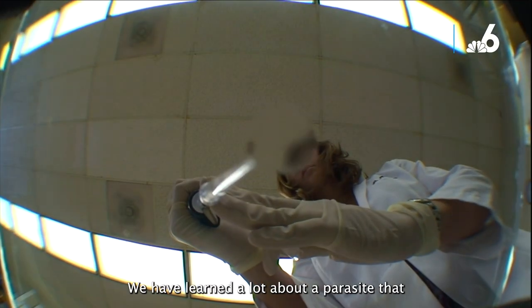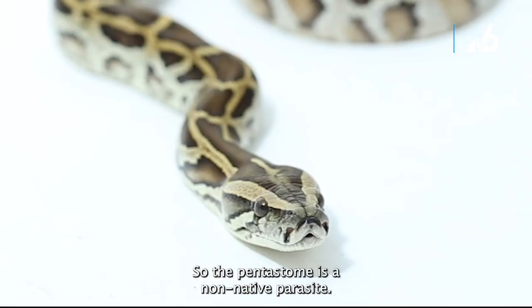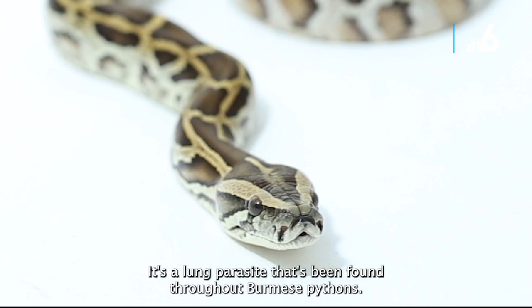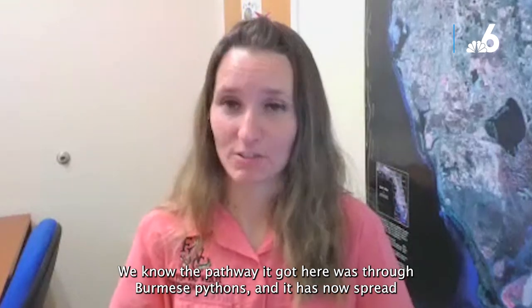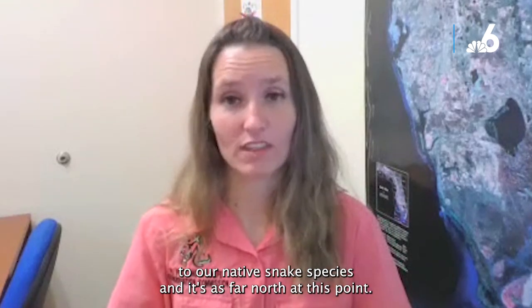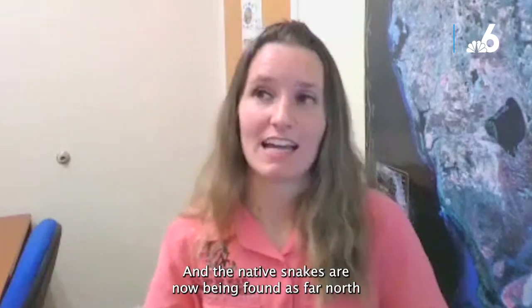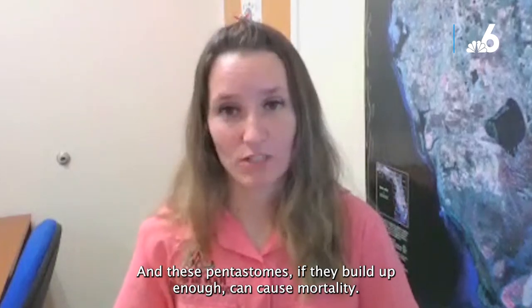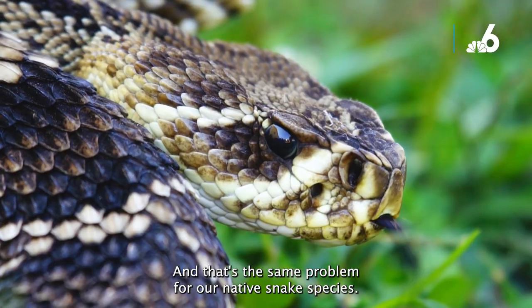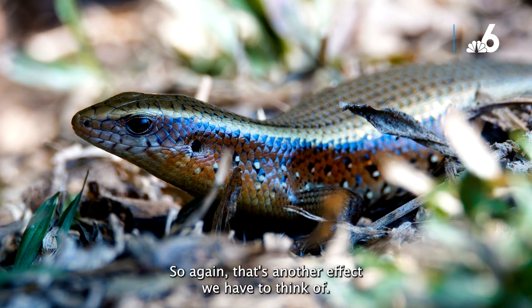We have also learned a lot about a parasite that pythons have brought to our native species. The pentastome is a non-native lung parasite found throughout Burmese pythons. It arrived via Burmese pythons and has now spread to native snake species, with native snakes found as far north as Alachua County in Florida with pentastomes in their lungs. If pentastomes build up enough, they can cause mortality. There is also evidence that pentastomes can pass to other reptile species.